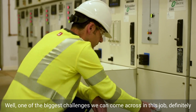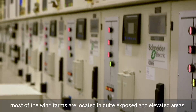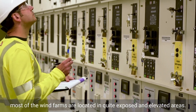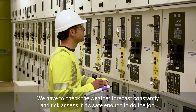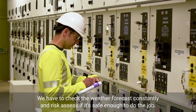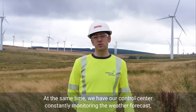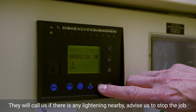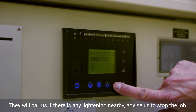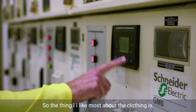One of the biggest challenges we can come across in this job is definitely the weather. Most wind farms are located in quite exposed and elevated areas. We have to check the weather forecast constantly and risk assess if it's safe enough to do the job. At the same time, our control center is constantly monitoring the weather forecast. They will call us if there is any lightning nearby and advise us to stop the job.